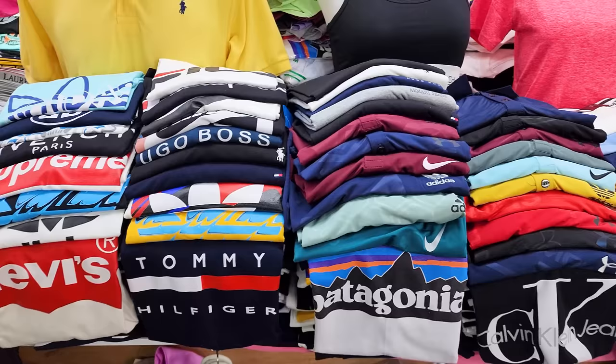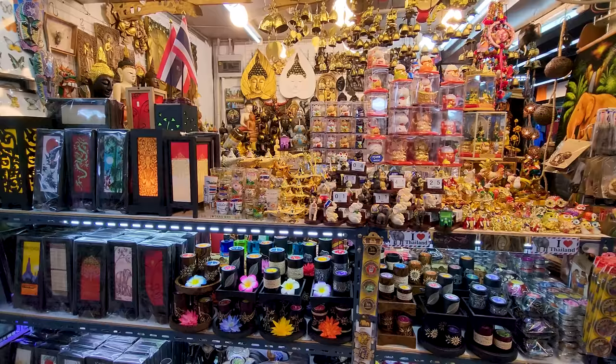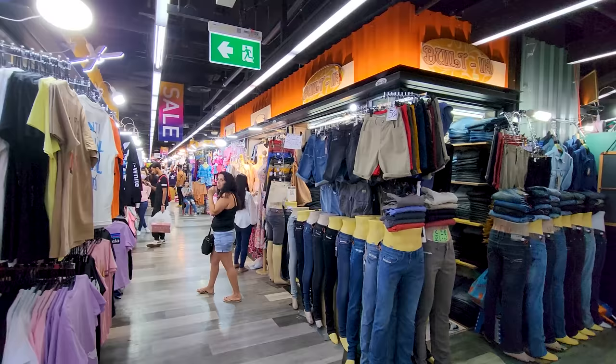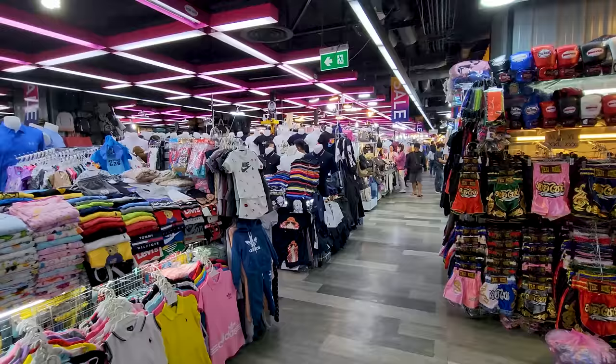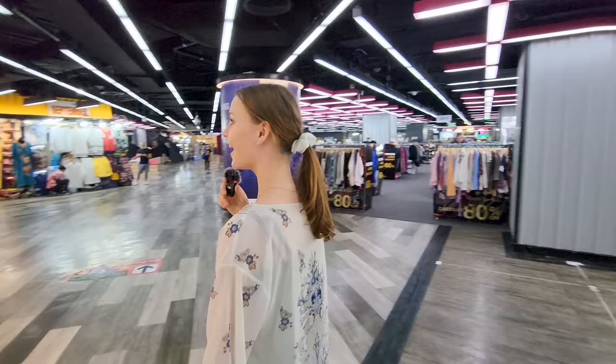It's interesting at MBK Center that a lot of the small stalls sell fakes — you can get big brand t-shirts, Jordan shoes for hardly any money, hats, belts, and different types of souvenirs. It's pretty much like going to a market and you can haggle on the price. The material actually feels pretty good, so you can get some decent t-shirts in here even though they're not the real thing.